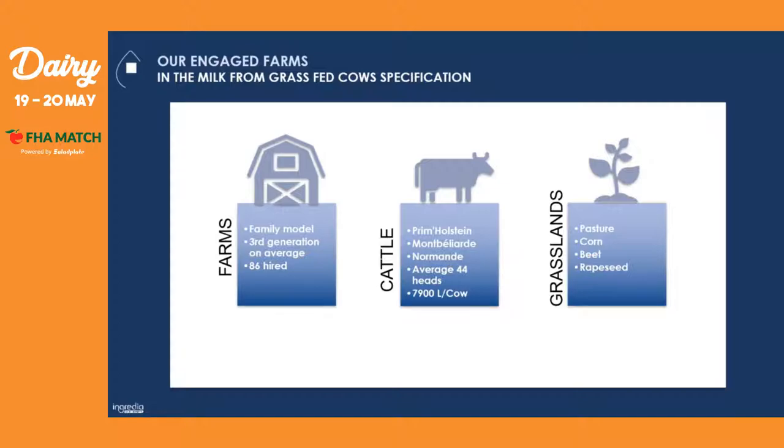But first, I wanted to give you a quick overview of the average engaged farm in this eco-responsible milk collection. On average, the farms are family-model ones of the third generation, and for the moment we have 86 farms on this program. The cattle you will mainly find are prime Holstein cows, but you could also find Montbéliarde or Normande cows. On average per farm there are 44 cows, and each cow produces around 8,000 liters. The main composition of grasslands is pasture, corn, beet, and rapeseed.